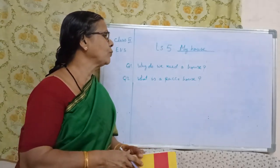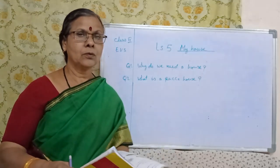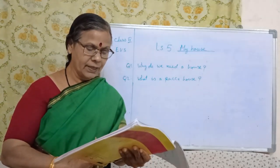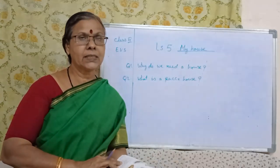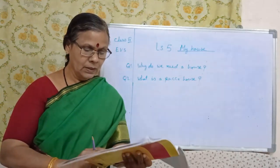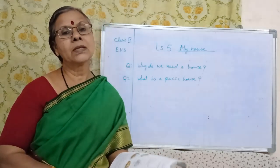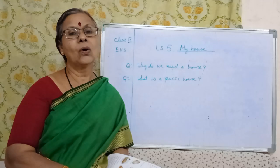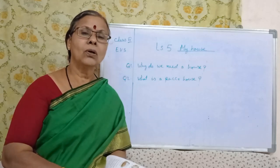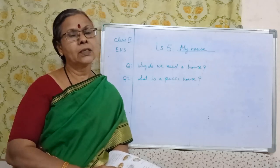The first question is: why do we need a house? We need a house to live in. A house protects us from heat, cold, rain and wind. It also protects us from wild animals and thieves. In all the lessons, all the questions are important. That's why we need to read all the questions, and objective types are also very important. That is why we have to read.